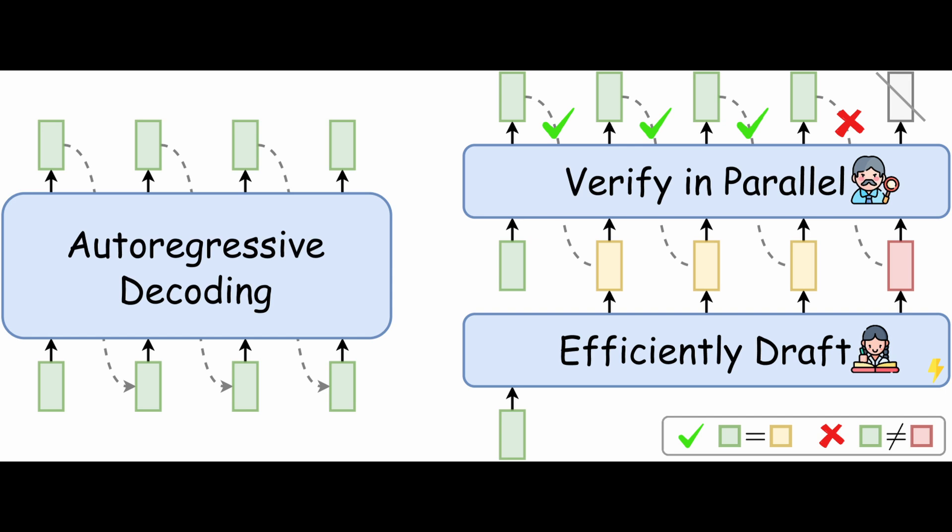What speculative decoding does differently is use a two-stage process. The first stage is draft generation and the second is verification. In the draft generation stage, a smaller and faster model — called a draft or assistant model — is used to predict multiple subsequent tokens in a single forward pass. For example, after generating 'I,' the draft model would predict 'love One Little Coder' all at once.